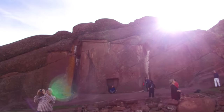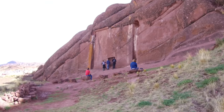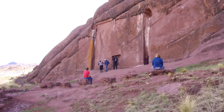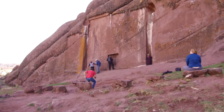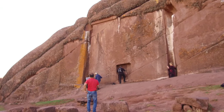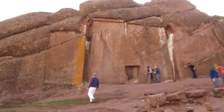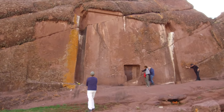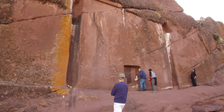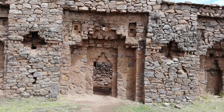As the sun goes down you get another view of the inserts on the left and right and also the central doorway. It's used quite a bit for modern day ceremony by new age people, and it's a must-see if you're in Peru. It's about two hours drive south of Puno, which is a major city at Lake Titicaca.